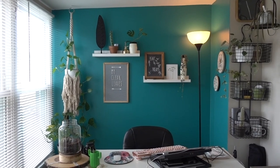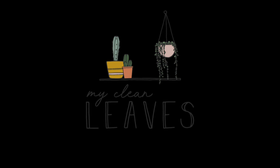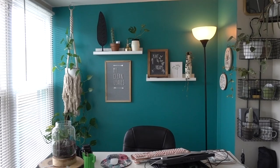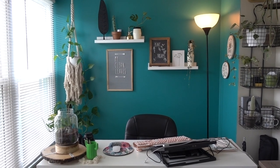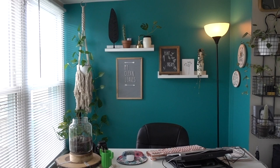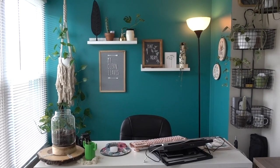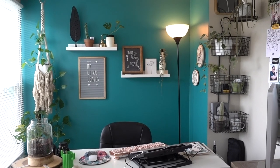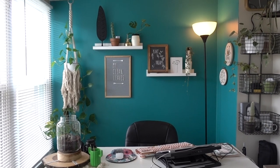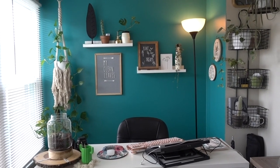Hey guys, welcome back to my channel. Today I am going to give you an updated office tour. I recently just kind of low budget remodeled my area here and I brought new different plants into my office. So I wanted to give you guys an updated plant office tour and just kind of show you my new decor setup. So let's get on into it.